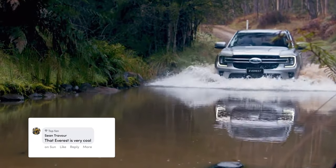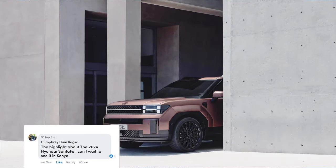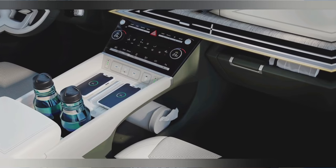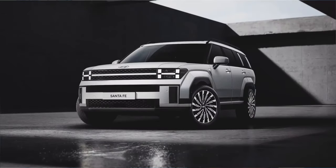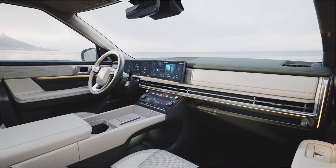Our second commenter, Sean Trevor, says the Everest is very cool and he had a fun time driving and experiencing it. Our last commenter, Humphrey, says the highlight of the show was the 2024 Hyundai Santa Fe — he can't wait to see it in Kenya. I'd like to give a heads up that this product will be landing on our shows in the next month or so, so keep it locked to Cars with Big Boy Trev for the exclusive review of the 2024 Hyundai Santa Fe.